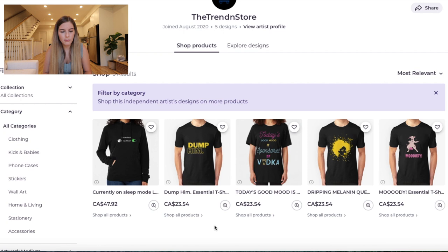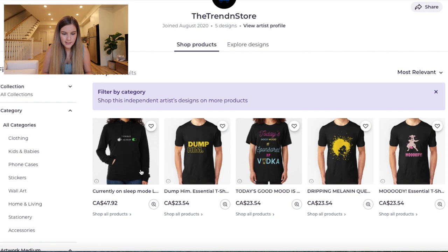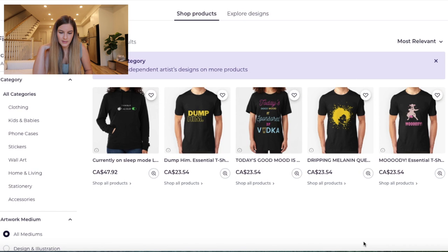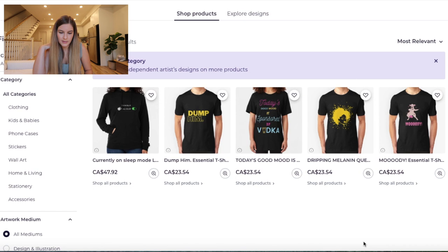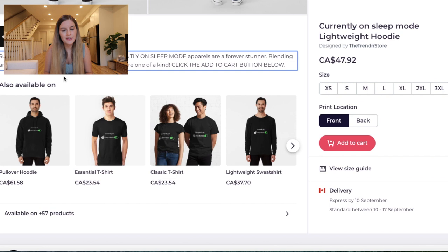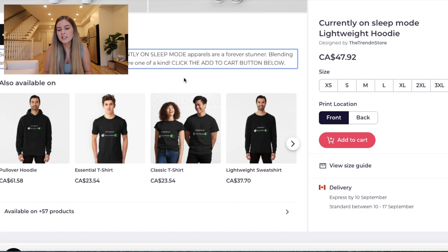Let's see what they have for their first five products. They have 'currently on sleep mode,' a dump him shirt, 'today's mood is sponsored by vodka,' and then some images. It's a nice variety — I think they're going for the t-shirt market with quotes and stuff, which is always a good one to try out. I'll go to the sleep mode one first. So their description: 'sure to be one of your favorite tees,' 'are currently on sleep mode apparel,' 'are forever stunner,' 'blending art and fashion,' 'are unique wardrobe selections,' 'are one of a kind,' 'click the add to cart button below.' I like it. I've never seen 'click add to cart button below' as a call to action in a description, and I'm curious to see if it works — sometimes people might just need that extra push to buy.